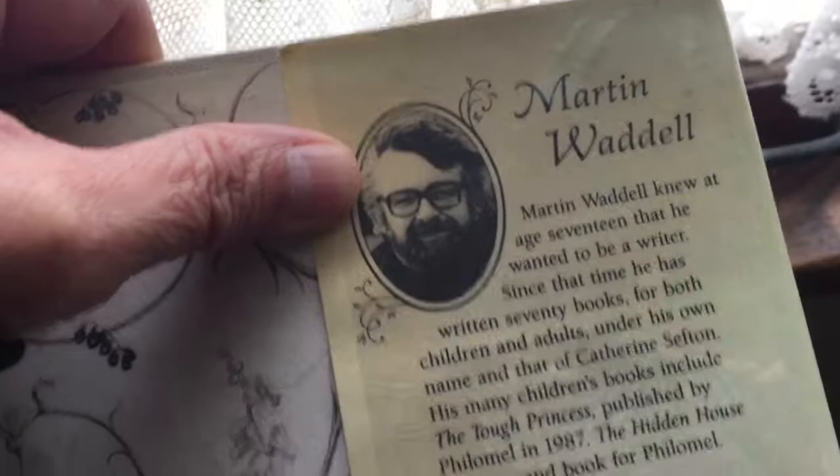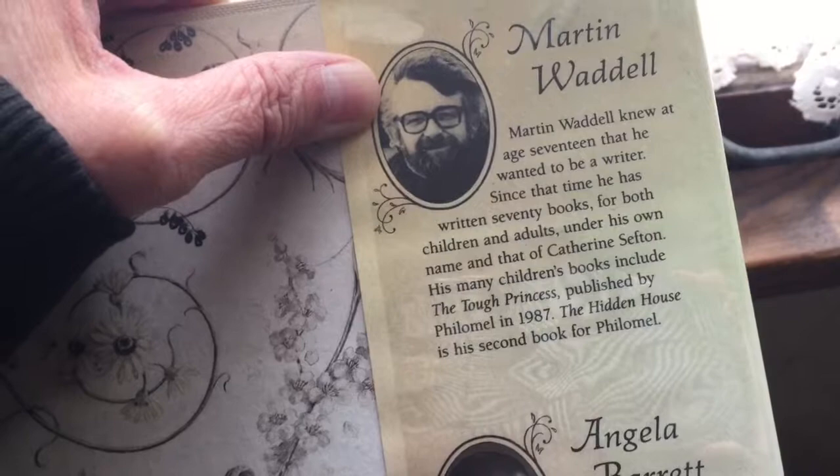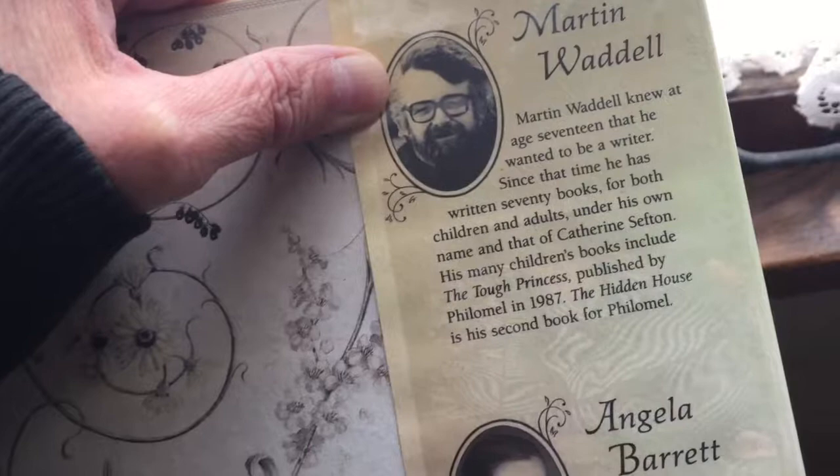What an awesome book. I love when this happens — we get to find out about the author, Martin Waddell, and the illustrator, Angela Barrett. About Martin Waddell: he knew at the age of 17 that he wanted to be a writer, and since that time he's written 70 books. 70! That's awesome.